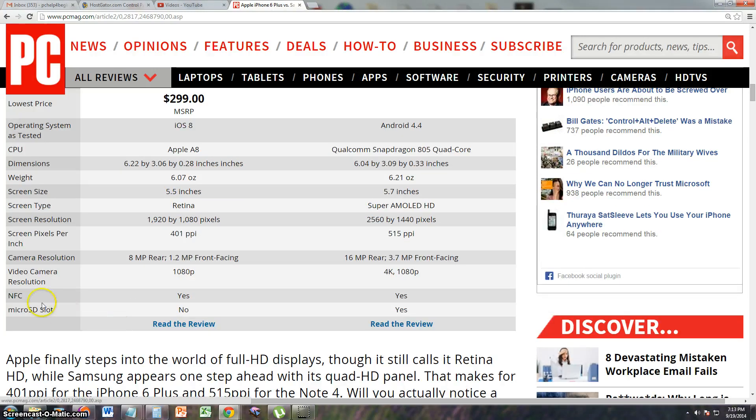NFC — I'm not sure what that is, I'm about to look into that. But micro SD slot: what I didn't like about the new iPhone is that it doesn't have a micro SD slot. Why doesn't Apple have micro SD slots on their phones? The Android Note 4 does have it, which gives you a little more leeway if you want more storage space.